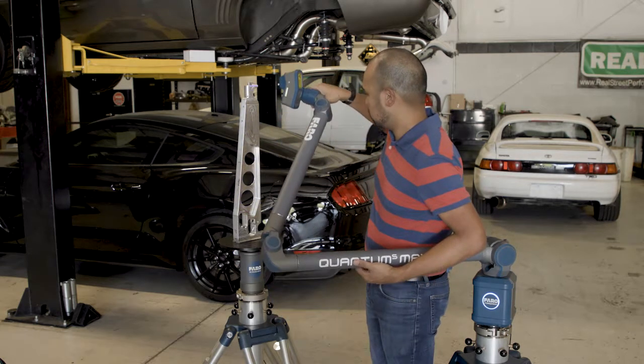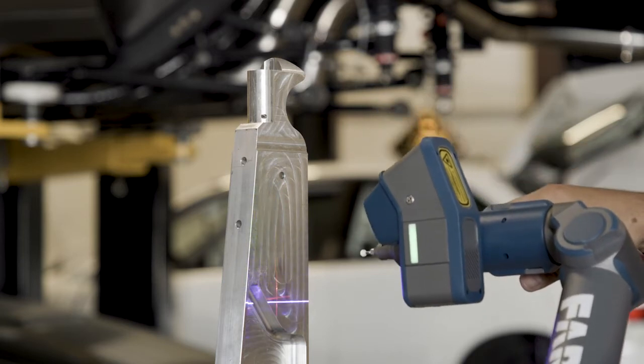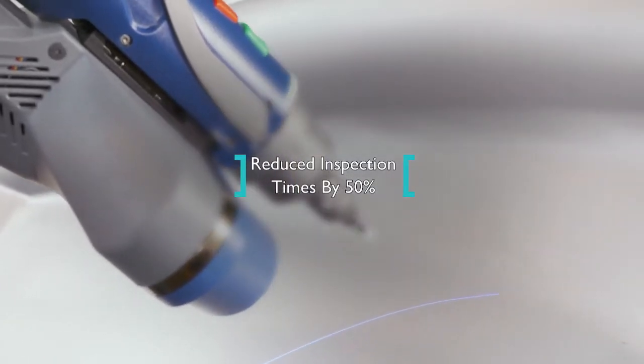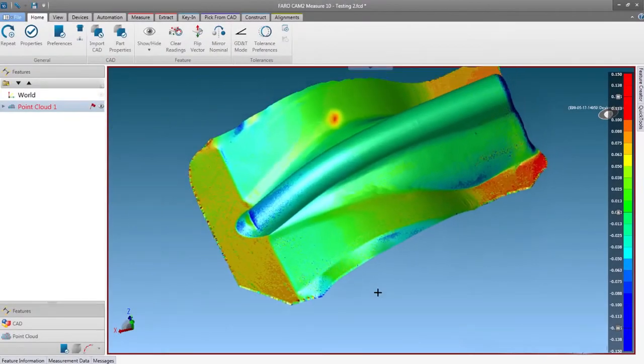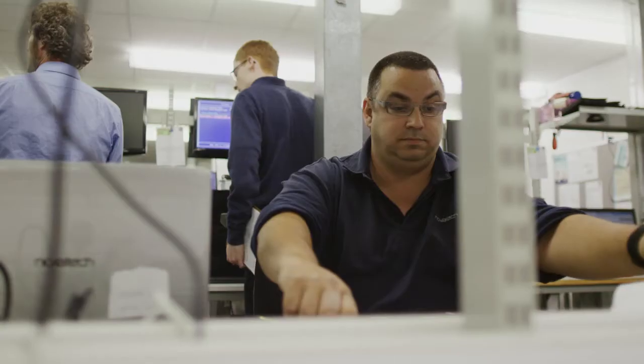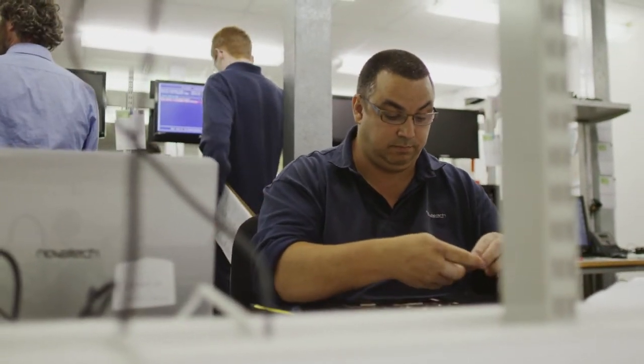For example, a stamping and welding facility realized Faro's scan arm could replace manual metrology tools, reducing stamping inspection times by about 50%. The resulting data also fed into fault detection, resolution, root cause analysis, improved reverse engineering, and accurate fit analysis.